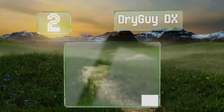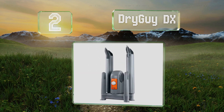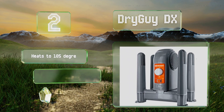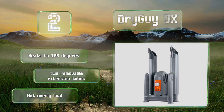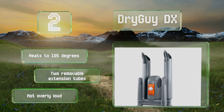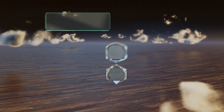At number two, athletes and outdoorsy types will get a lot of use from the Dry Guy DX, a forced air boot and garment dryer that helps prevent shoe odors and mildew. It has four posts for drying up to four items at a time, whether that's your damp ski gloves or your wet hiking boots. It heats up to 105 degrees and comes with two removable extension tubes. It's not overly loud either.